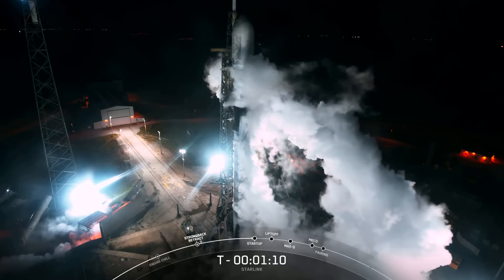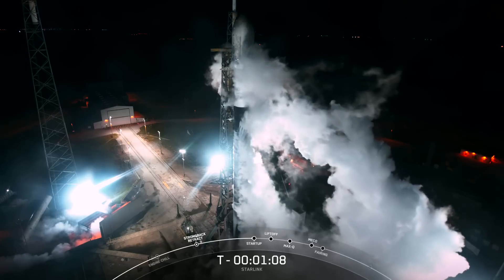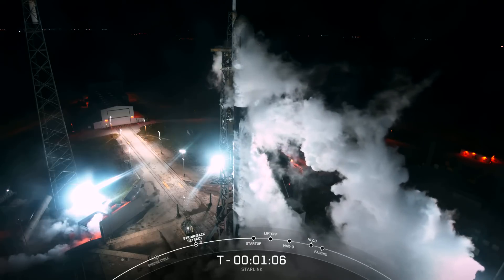Coming up next, we should hear a call out over the nets updating us that Falcon 9 is in startup, which means that the flight computers have taken over the launch countdown.